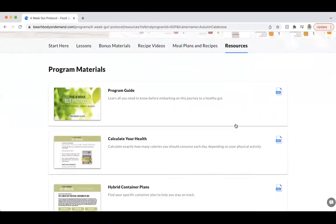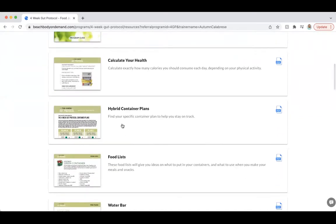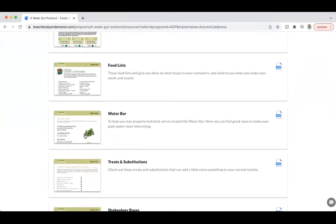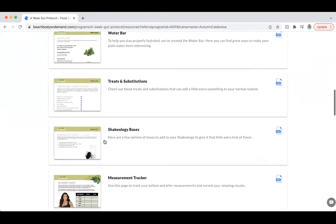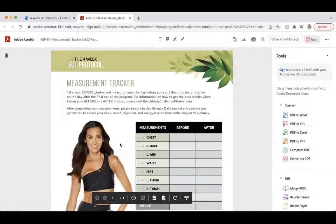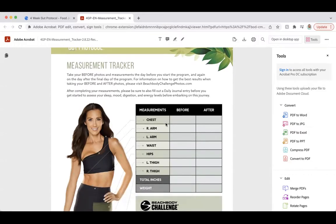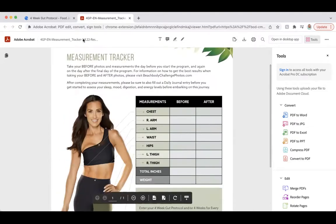I usually jump right over to Resources, and this is where you're going to get a lot of the great content you'll be using throughout the program. First is the Program Guide. 'Calculate Your Health' - she covers this in the third video, but there's also a hard copy of how to calculate which plan you're in. There's also Hybrid Container Plan food lists, water bars with recipes for different water treats, Shakeology bases, and a measurement tracker. I highly recommend downloading the measurement tracker.